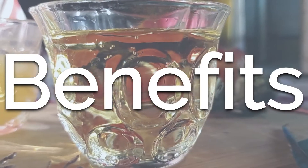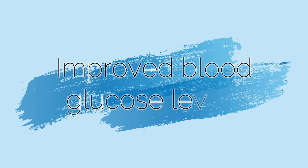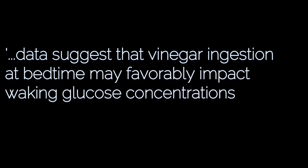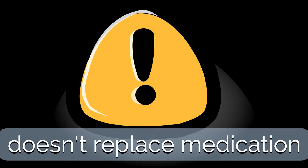Coming to the benefits — I'm going to talk about the major benefits, my opinion on them, and what science says. Apple cider vinegar is known to moderate the body's insulin response. A study conducted on a group of people with type 2 diabetes showed that consuming apple cider vinegar before going to sleep reduced glucose levels the next morning. This and numerous other studies support the claim that it can improve blood glucose levels in diabetics. However, this does not make it a replacement for your medication — use it as a supplement and only after consulting your doctor.